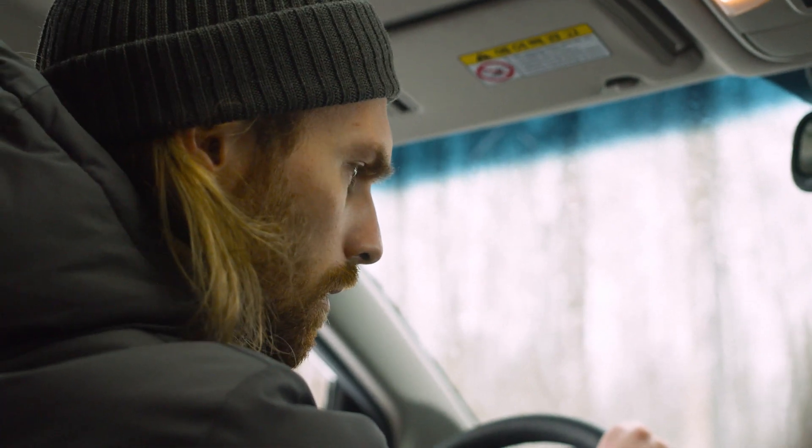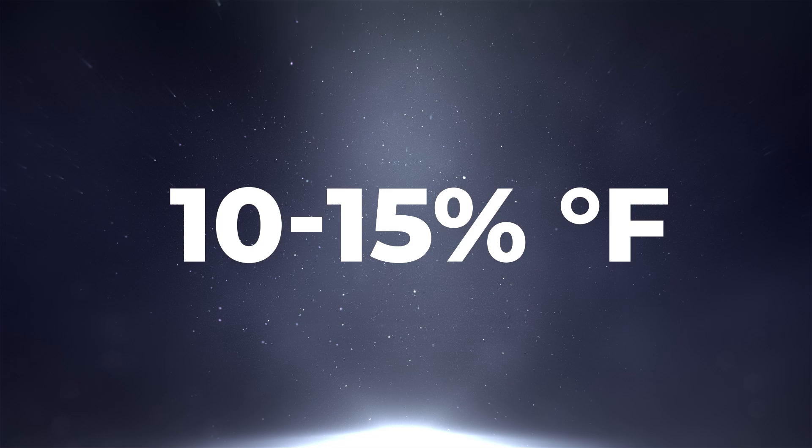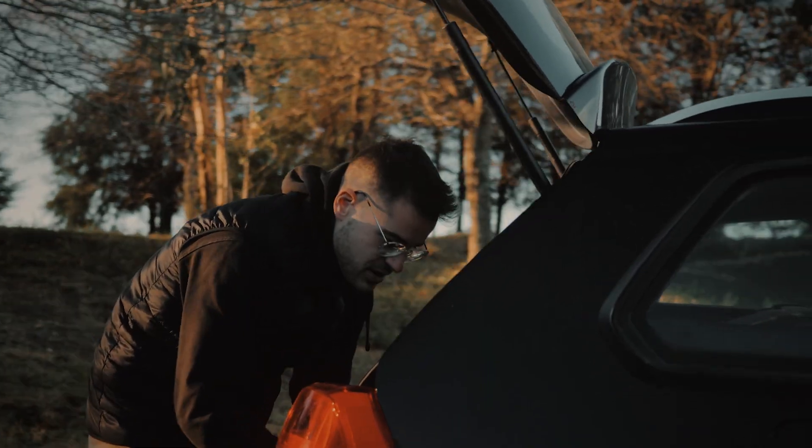The result is dramatic — you could see your vent temperatures drop by 10 to 15 degrees Fahrenheit. It's a hands-on job, but the payoff is immediate, especially when you're stuck in bumper-to-bumper traffic under the summer sun.